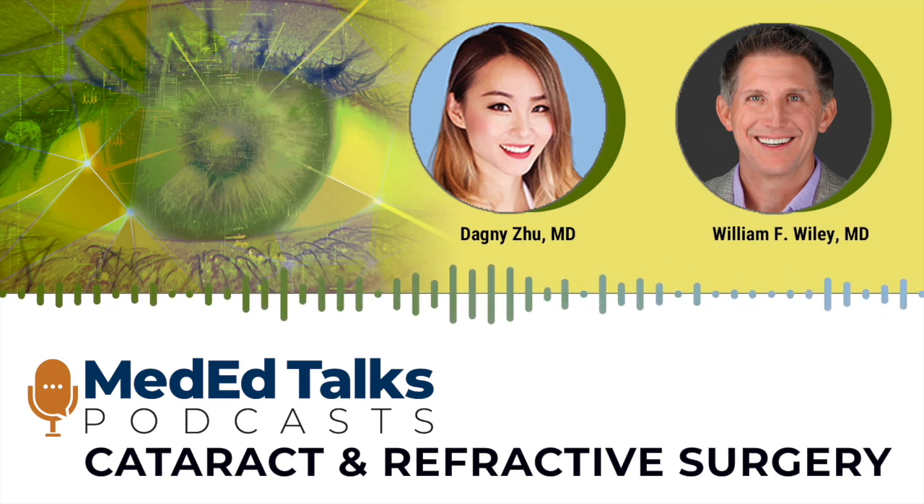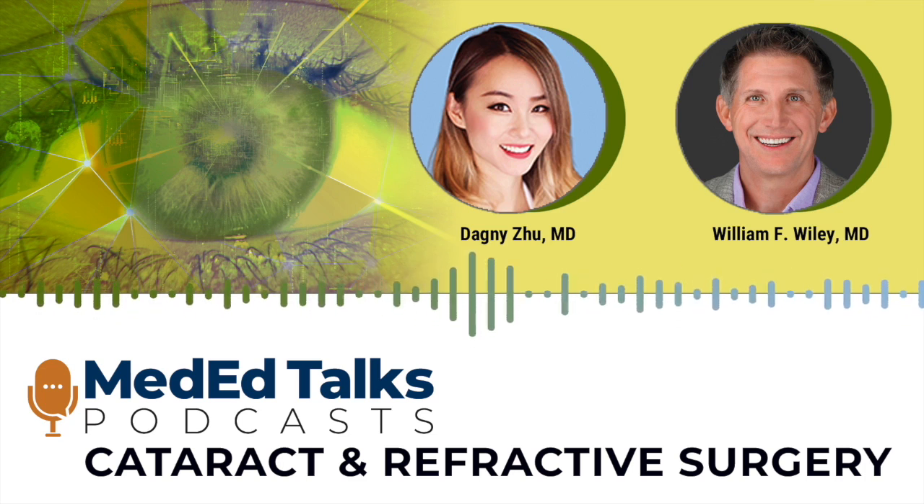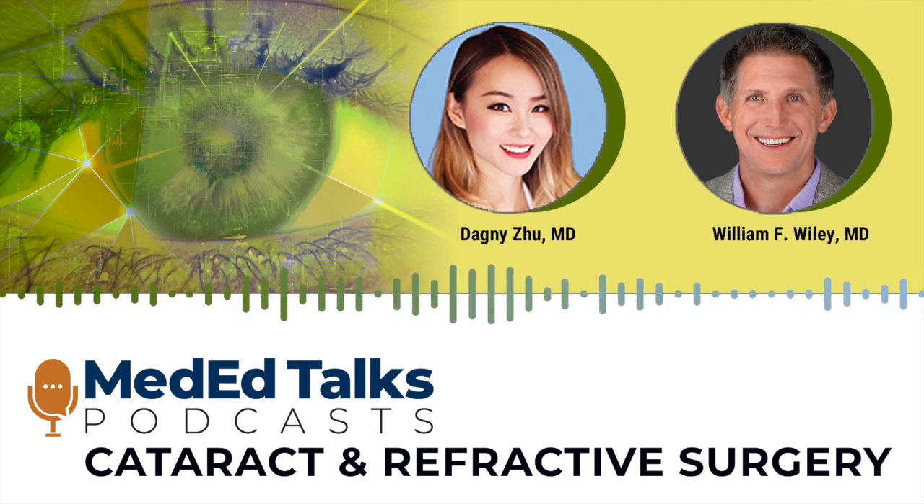Even the incision itself — the wound you're creating — can often push a patient into with-the-rule astigmatism above the threshold where they start getting visual quality issues. As we get more precise with astigmatism correction in the IOL space, the light adjustable lens is about as precise as you can get today. Even with variable healing and surgically induced astigmatism, no matter what ends up in that eye, you can fix it with a light adjustable lens to a great degree of precision.